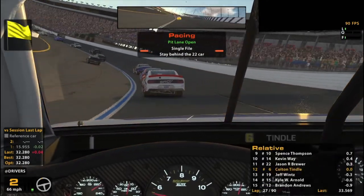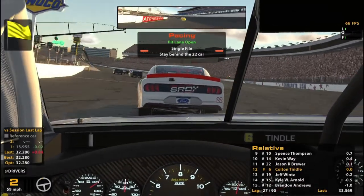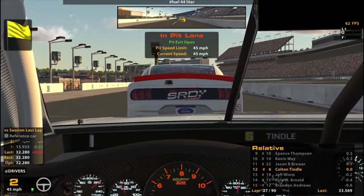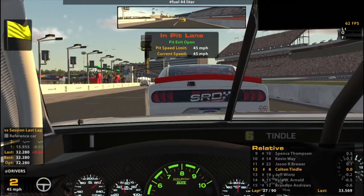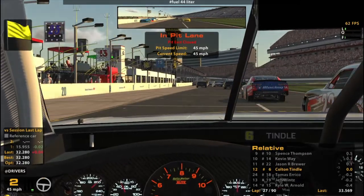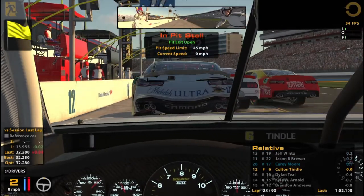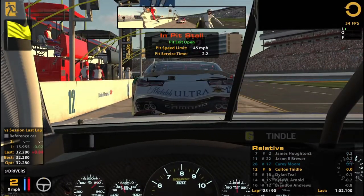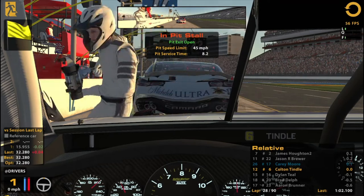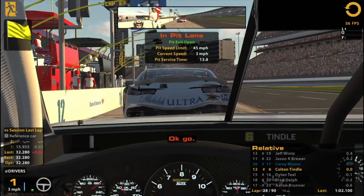We do have to come in immediately here. The leader Jones is pitting. Pit lane speed limit is 45 miles per hour. We'll need to stop again to get to the end. Box in five, four, three, two, one — box now. Almost overshot it, not quite. Engine temperatures don't seem to be a problem — the crew chief's just upset about it.